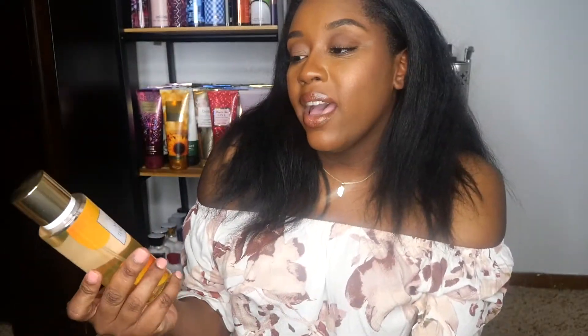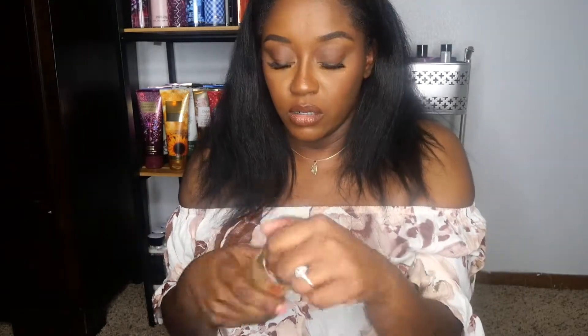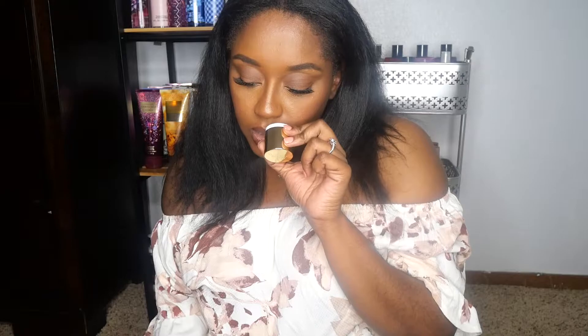Next up, I have Mango Temptation. This is a newer scent to me. The scent notes of Mango Temptation are Mango Nectar, Hibiscus Flower, and Paradise Found. I like this. I definitely don't get the flower note. To me, this is kind of sweet, kind of a little bit citrus, but with like a warmness. Let me know down below if you guys have Mango Temptation and if you like it.